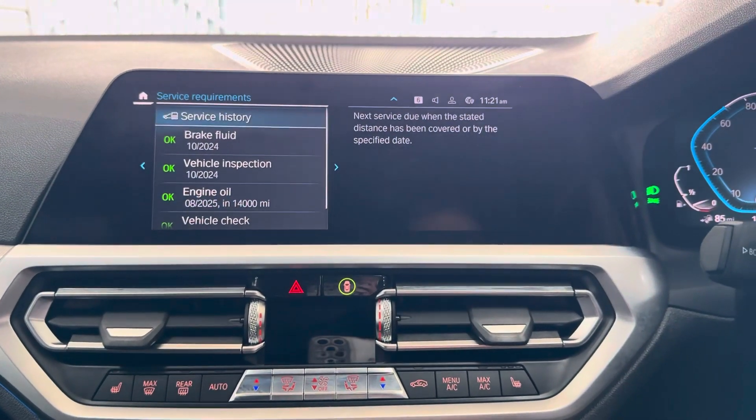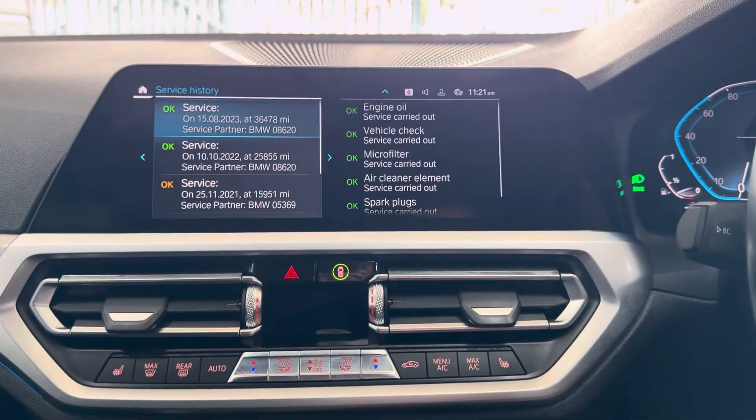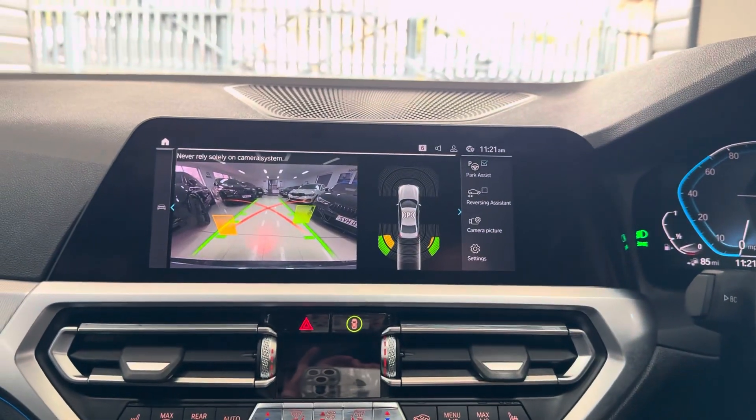Service is not required for 14,000 miles, and as you can see we've got extensive service history, all there on the iDrive. And there is the reversing camera.